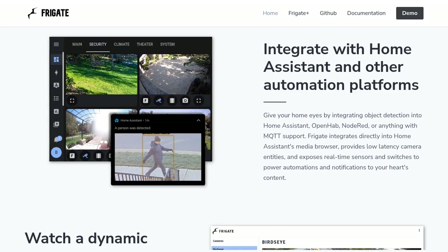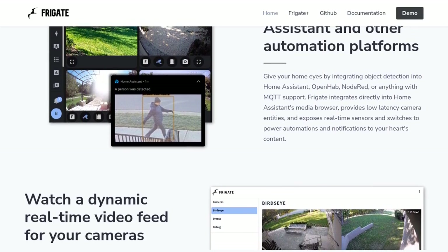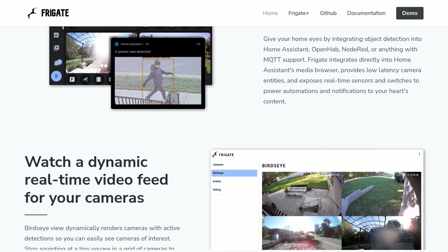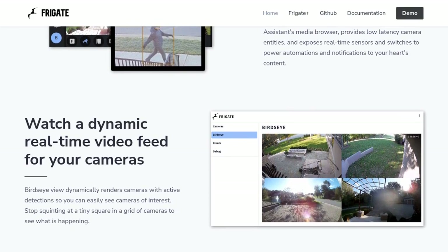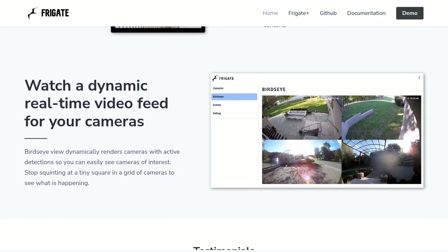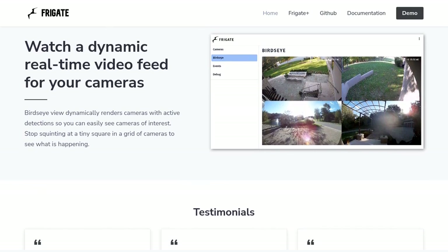So, whether you're looking to secure your home, office, or any other space, Frigate is the perfect solution for you. With its real-time AI object detection, customizable features, and local data processing, you can have peace of mind knowing that your security is in good hands. So, what are you waiting for? Give Frigate a try and experience the future of secure camera monitoring.